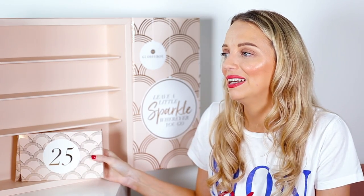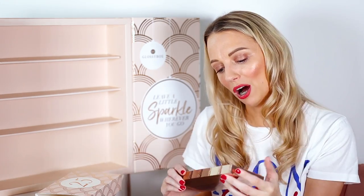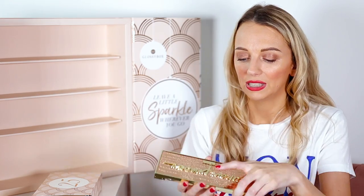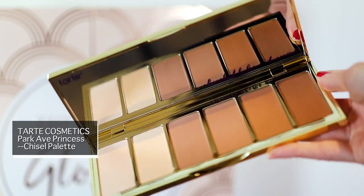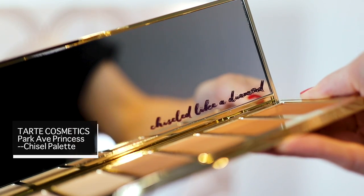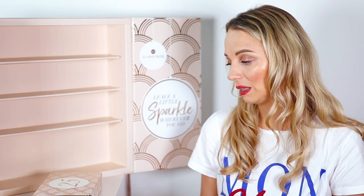Number twenty-five — hidden behind door one — is the CHAR Park Avenue Princess palette, and I genuinely love this because I already own it! Look how gorgeous it is. It's basically a contour and highlight palette but I actually use it as an eyeshadow palette. It says on the mirror 'Chiseled like a diamond.' It's worth £40 and so so pretty.